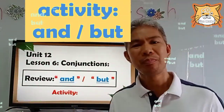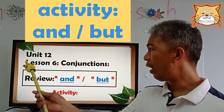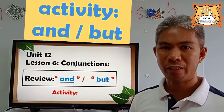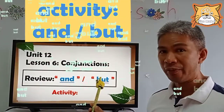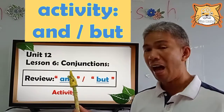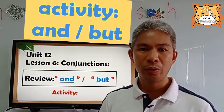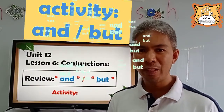So this time we are going to review. We are going to review our lesson in Unit 12, Lesson 6. It's all about conjunctions. We are going to review 'and' and 'but.' And after that, we are going to do an activity that will help you in answering your homework and your workbook. So let's begin.